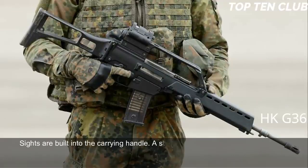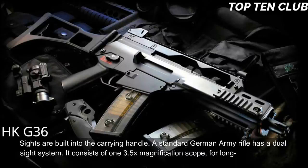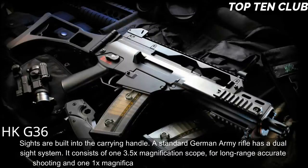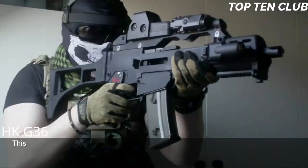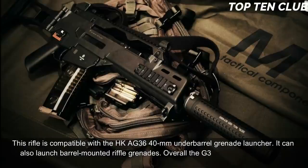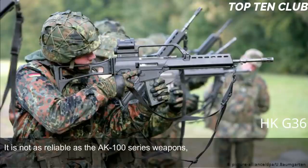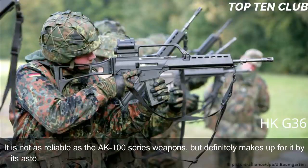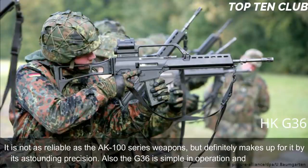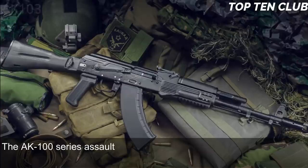Sights are built into the carrying handle. The standard German Army rifle has a dual sight system: a 3.5x magnification scope for long-range accurate shooting, and a 1x magnification red dot sight above it for close ranges. The G36 is compatible with the HK AG36 40mm underbarrel grenade launcher and can launch barrel-mounted rifle grenades. Overall, the G36 lacks fancy features but is modern, light, accurate, rugged, and reliable — not as reliable as the AK-100 series but makes up for it with astounding precision. It is also simple to operate and maintain.